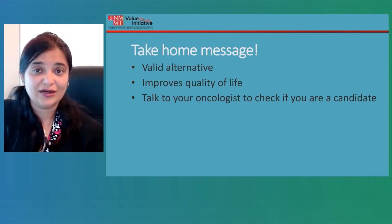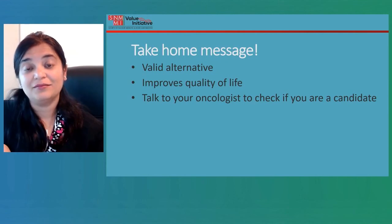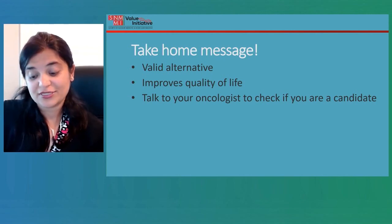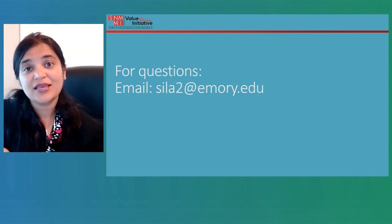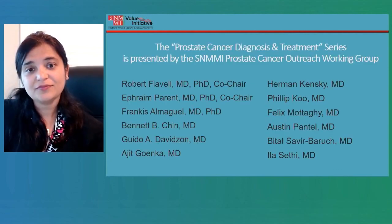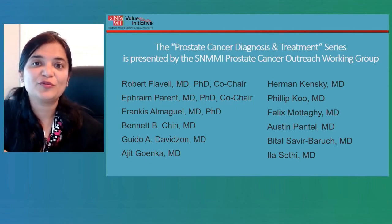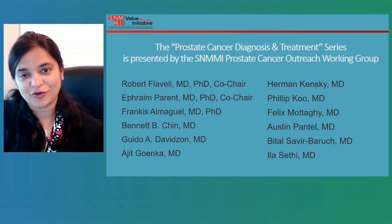The take-home message is that this is a valid alternative which has the potential to improve quality of life. Talk to your oncologist and see if you are a candidate for this therapy. If you have any questions, my email address is sila2@emory.edu — feel free to write to me. I also want to acknowledge our prostate cancer outreach working group, who have been working very hard to put this series together. Thank you for joining me and thank you for your time.